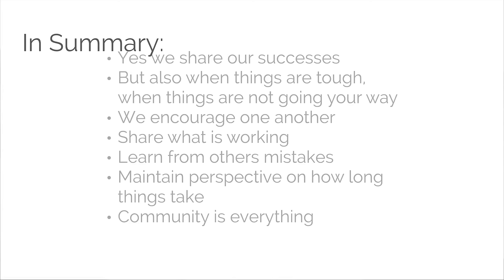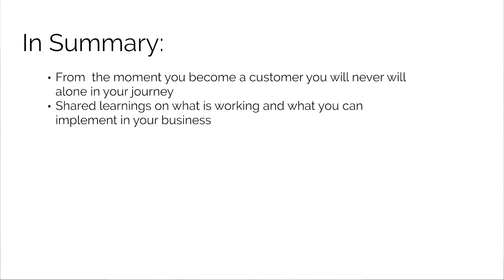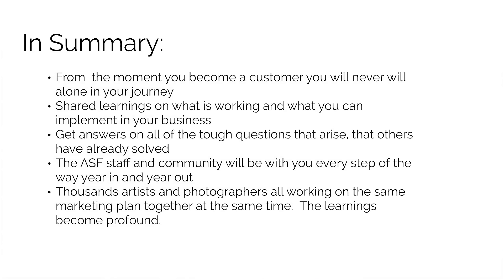The community ends up being everything. In summary, from the moment you become a customer, you'll never be alone in your journey as an entrepreneur. You get shared learnings on what is working, answers on tough questions that others have already solved, and the ASF staff and community will be with you every step of the way, year in and year out. Thousands of artists and photographers all working on the same marketing plan together — the learnings and creativity you're able to tap into become amazing.